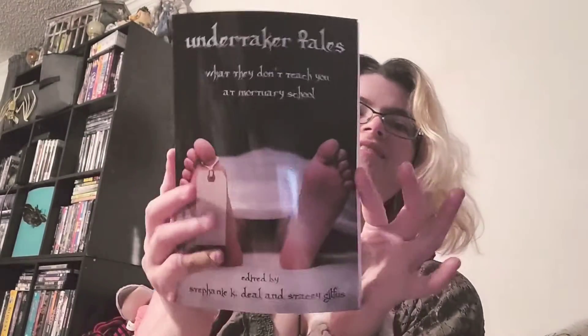I also got Undertaker Tales: What They Don't Teach You at Mortuary School, edited by Stephanie K. Deal and Stacy Gibbs. They bent the cover a bit, but it's very lovely.